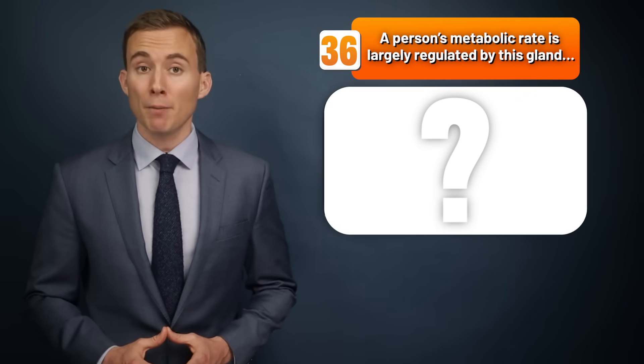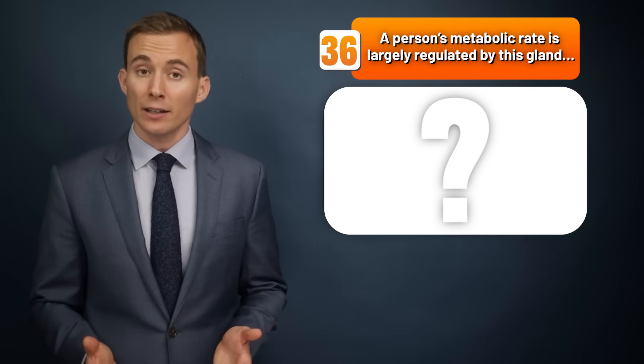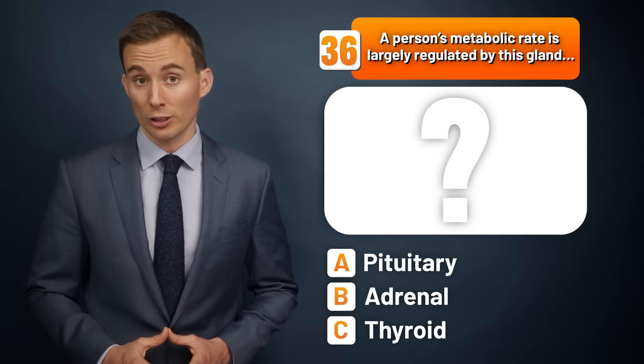A person's metabolic rate is largely regulated by this gland. Is it the pituitary gland, the adrenal gland, or the thyroid gland?